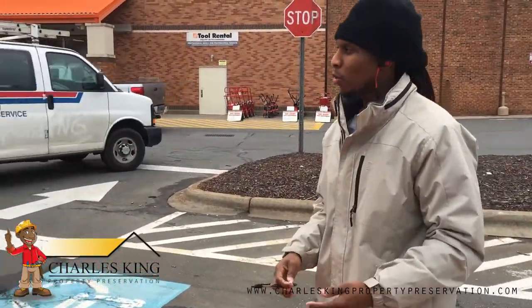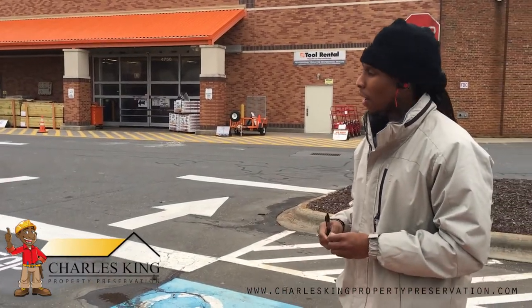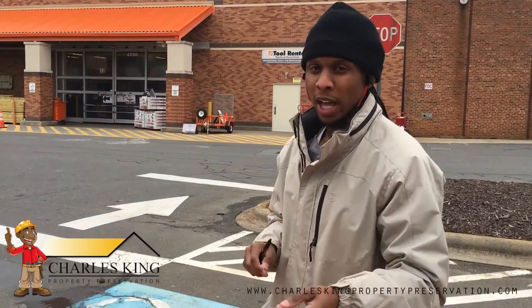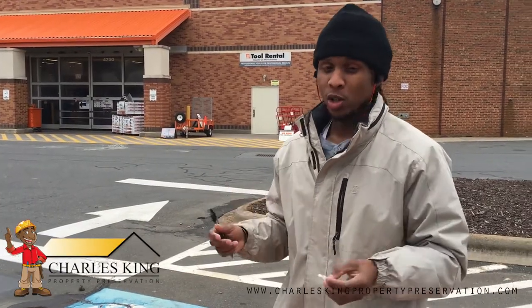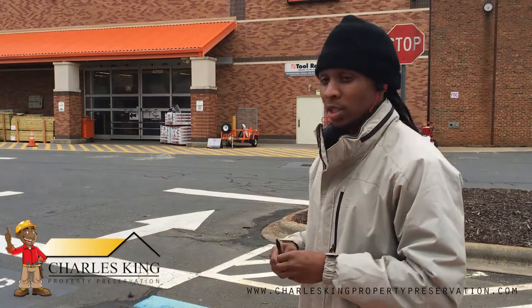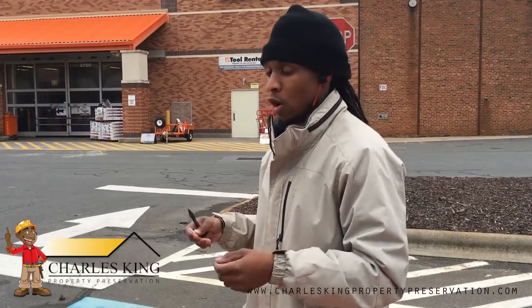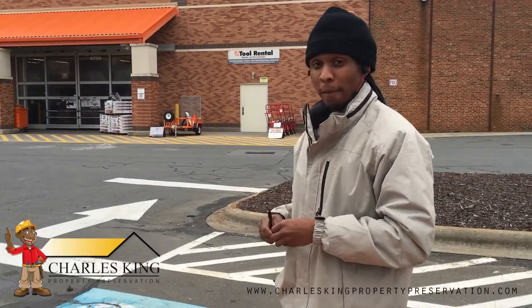For a lot of you new guys who may not have contractors or people to do your work — Home Depot is a good start. I've found many good guys here that have their own businesses, from drywall guys to plumbers to electricians to roofers. They've all served me well and we've made lots of money together. If you're looking for somebody, just walk around Home Depot, find someone with paint on their clothes, ask what they do, and go from there.